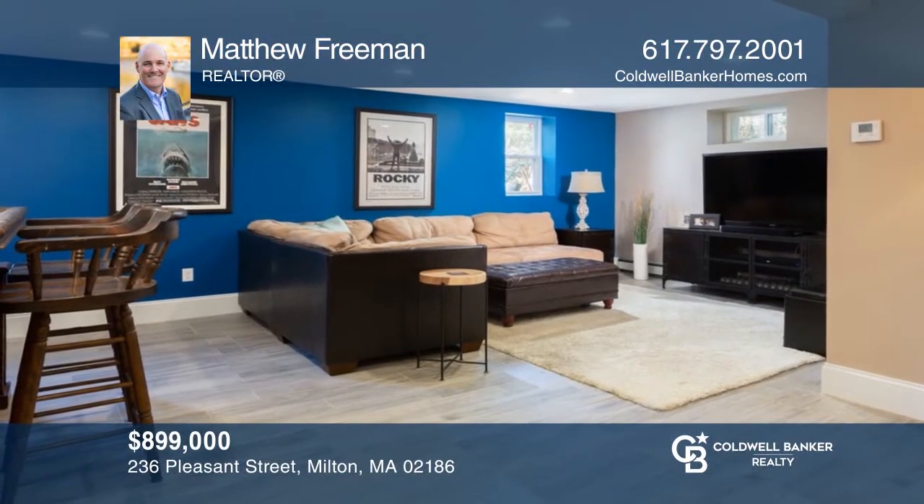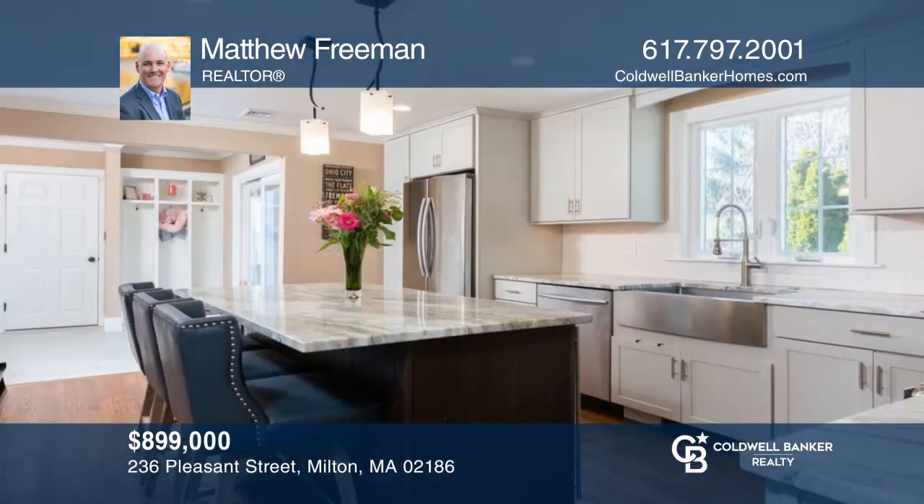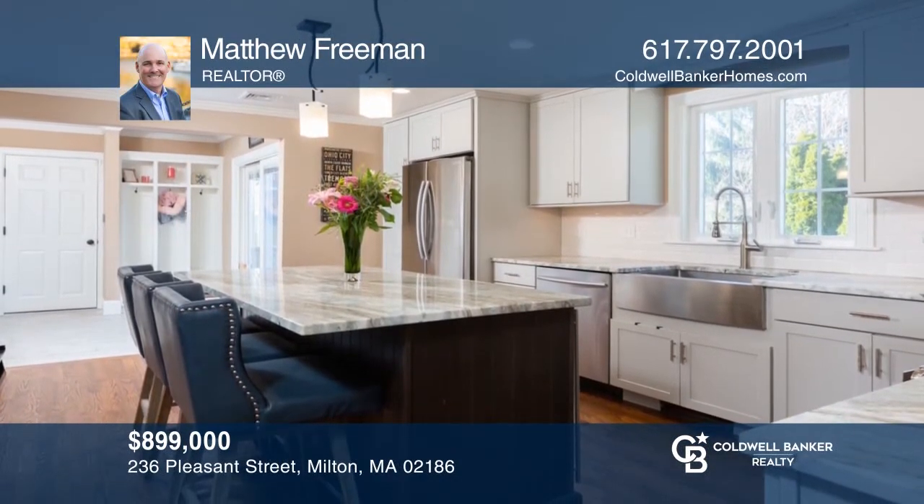Tasteful renovations have been made to this home with hardwood floors, high ceilings, a custom designer kitchen, and three beds. Pick up the phone and call Matthew Freeman to schedule a tour today.